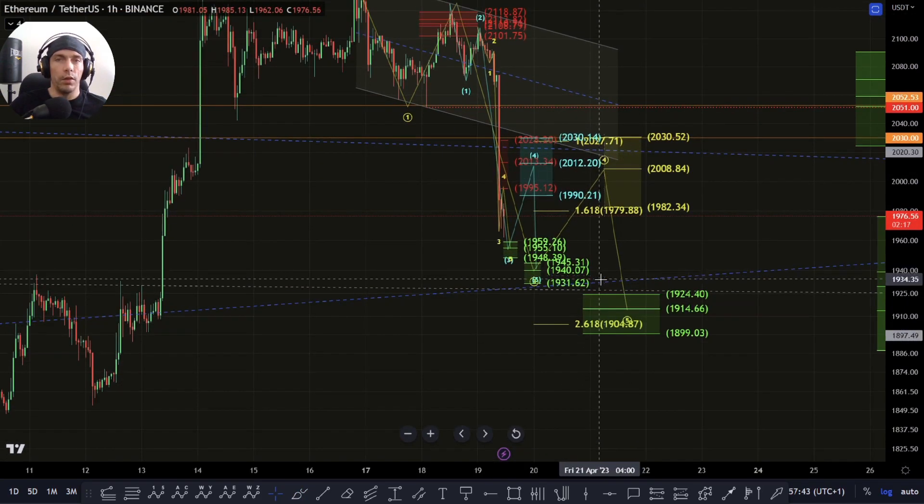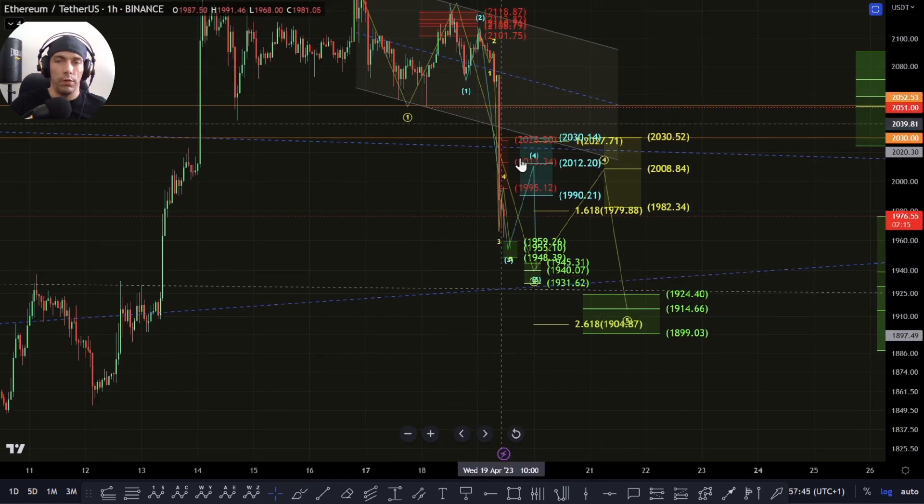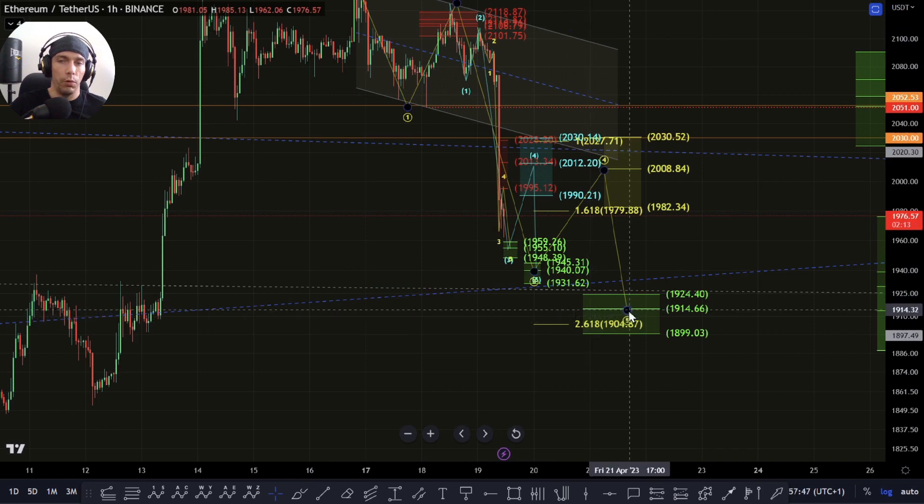Primarily that 2.618 could be quite an interesting area. If this is going to be a one-two, that fifth wave could look to complete towards that 2.618 zone.